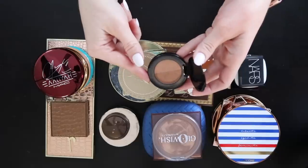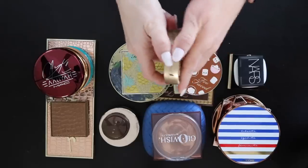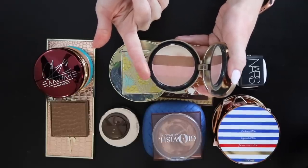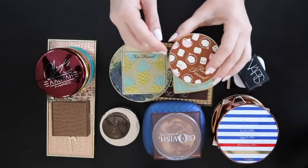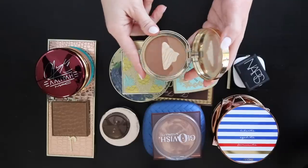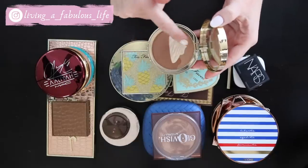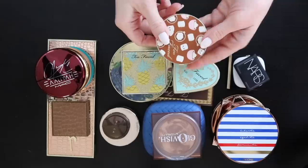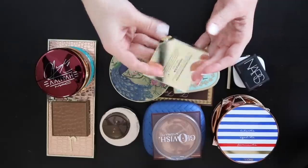The Too Faced Snow Bunny Luminous Bronzer — I don't reach for this one as much, but it is so glowy and maybe I should reach for it more. The Too Faced Hot Cocoa bronzer from the winter collection has the cutest hot cocoa design and is so beautiful on the skin. Too Faced just does packaging so well — this one is absolutely adorable and it's staying.